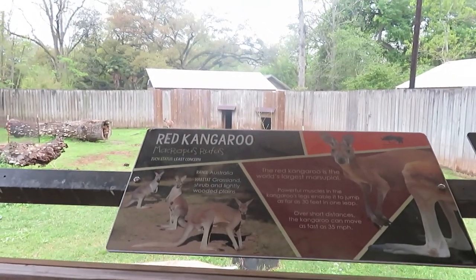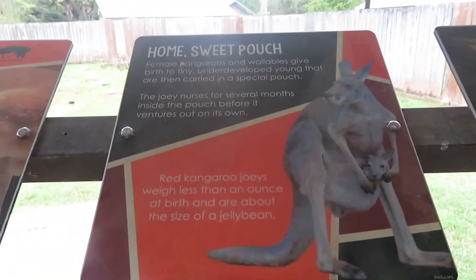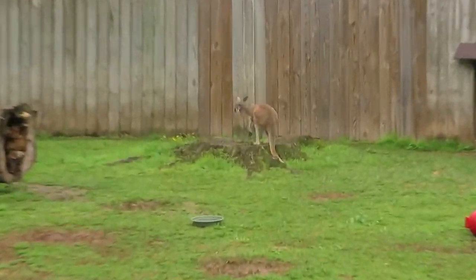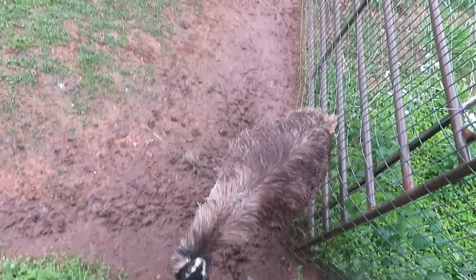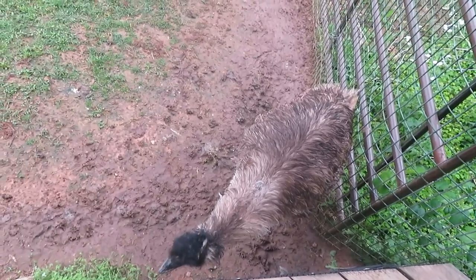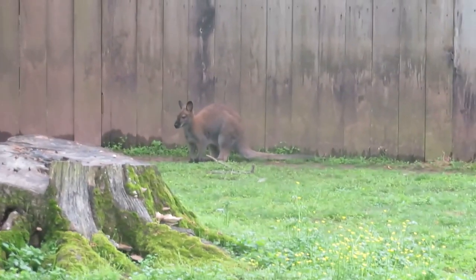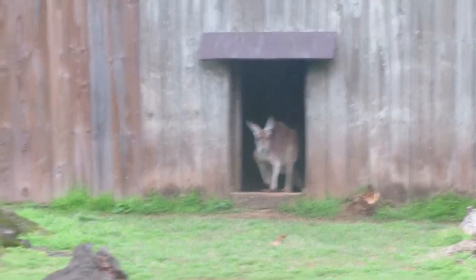We've got red kangaroo, red-neck wallaby, and emu. Oh, that's a nice habitat. The kangaroo right there, there's the emu, there's a second emu right down here. You see the red-neck wallaby all the way in the back. There's a second kangaroo coming out.